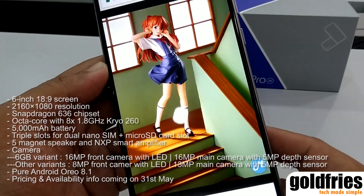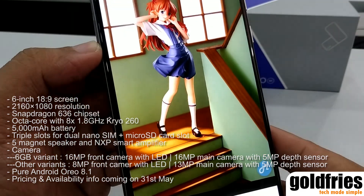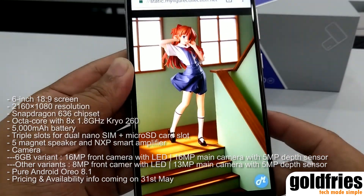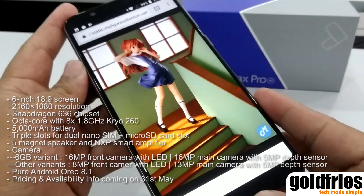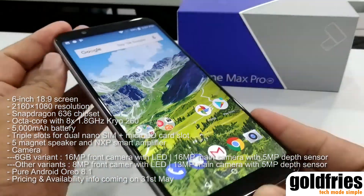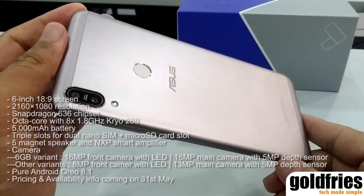It uses a Snapdragon 636 chipset, powered by an octa-core processor with 1.8GHz Kryo 260. It has a 5000mAh battery, triple slots with dual nano SIM plus microSD card slot, a 5-magnet speaker, and an NXP smart amplifier.